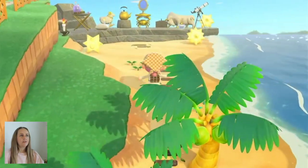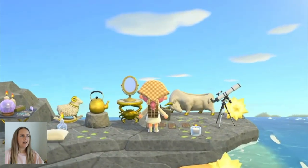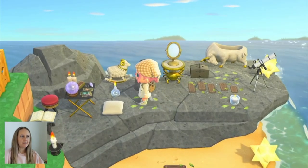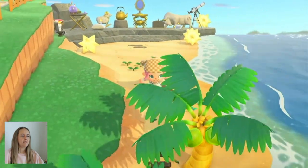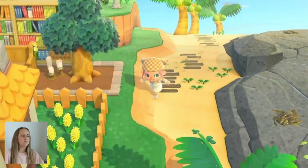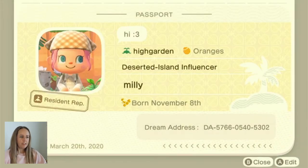Up here we have a little stargazing area — a little celestial place with some of the zodiac furniture and a little fortune telling spot. And then just to fill the space and lead people around, I put these little boardwalks down here because I don't know what to do with any of that space. There's the dream address if you want to come visit, and my birthday — put it in your calendars.